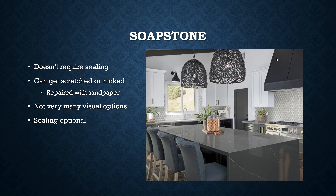Soapstone is kind of cool because it doesn't require sealing. It can get scratched or nicked, so it's not as tough as some of the others, but usually with some very fine grit sandpaper you can probably repair that, or at least make it not look as bad. There are not very many visual options with this stone — you can pretty much get it in gray, whitish, or black; whatever the stone comes in, that's what you've got. The sealing is optional. If you do seal it, it tends to darken the stone. If you don't seal it, it'll age and look a little lighter, and still look pretty cool.